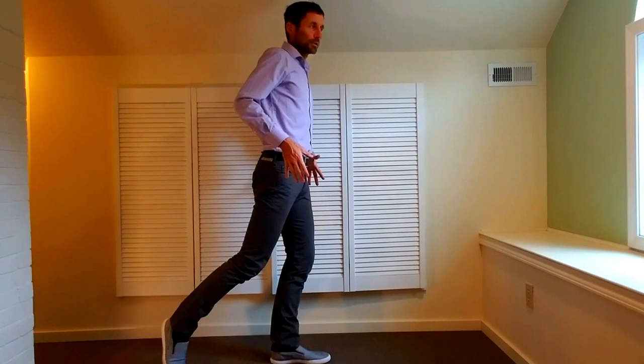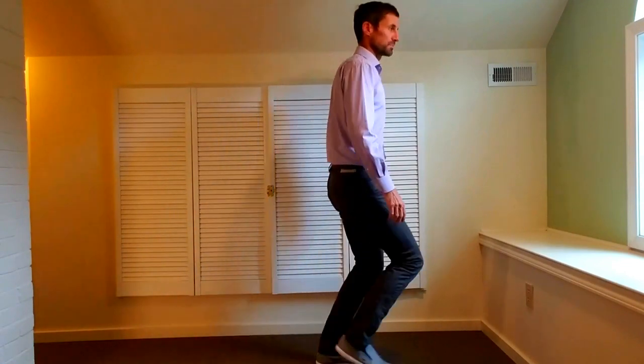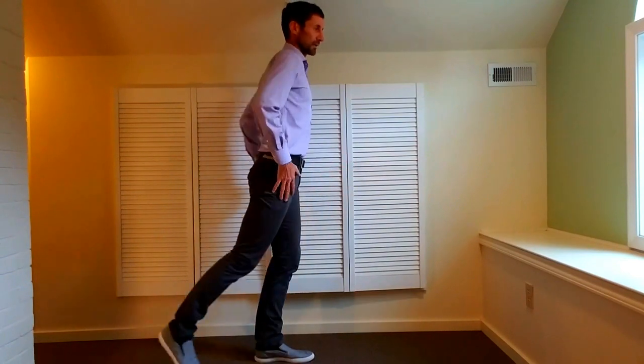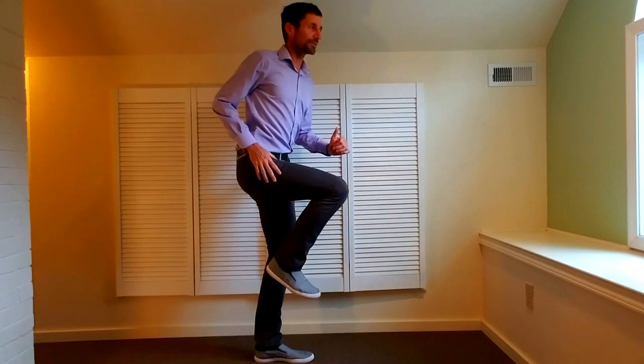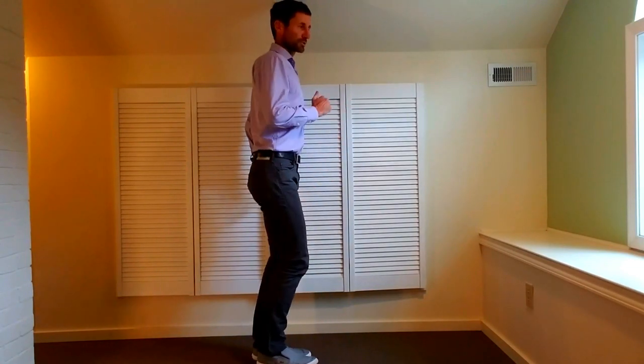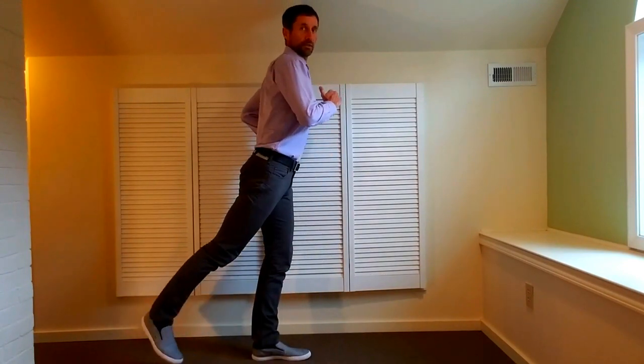If the hip doesn't do that, there's a tendency to propel by bouncing — the quads, calves, and hamstrings kind of get us bouncing down the road. In the efficient state, we want the hip to do that in a cyclical fashion so you get this upward driving, the downward pulling — that's the paw back we've talked about — and then back up again.